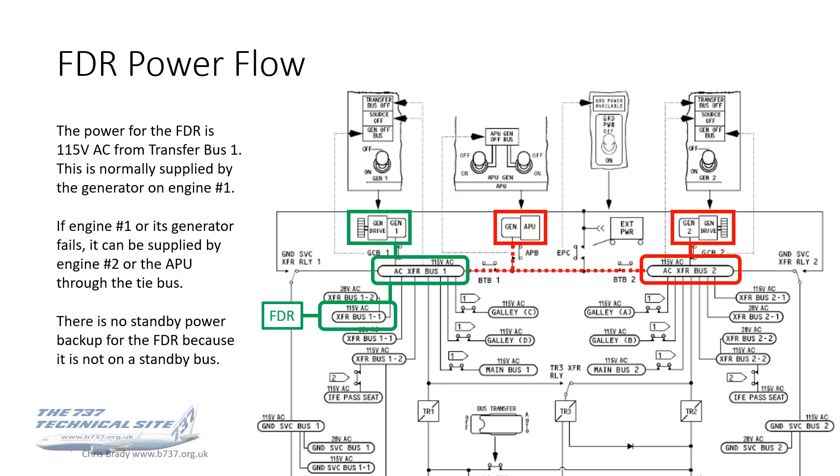Looking at the power flow for the flight data recorder — it comes from Transfer Bus 1, one of the 115-volt AC sub-buses off the Transfer Bus. This is normally supplied by the generator on engine number one. If engine number one or its generator were to fail, AC Transfer Bus 1 can be supplied by engine number two or the APU through the tie bus. There is no standby power backup for the FDR because it's not located on a standby bus — it's on one of the sub-buses off the Transfer Bus.